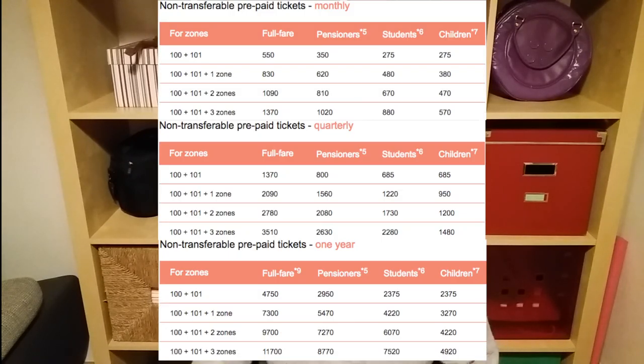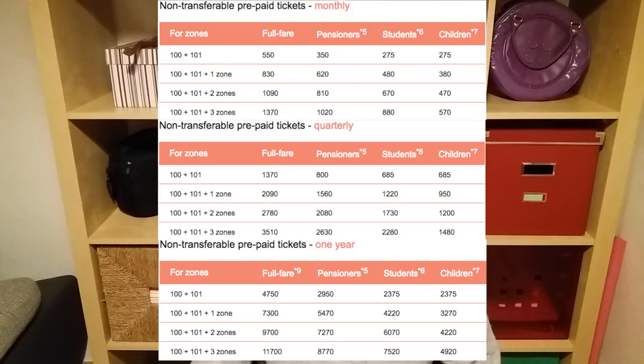Now let's talk money. How much does the pass cost? It really depends on how long you want to use it. You can buy a monthly pass, quarterly pass, or also a yearly pass, and the prices for all will be on the screen right now. However, have in mind that if you are 70 years old or older, you don't have to pay at all — public transportation is free for you.